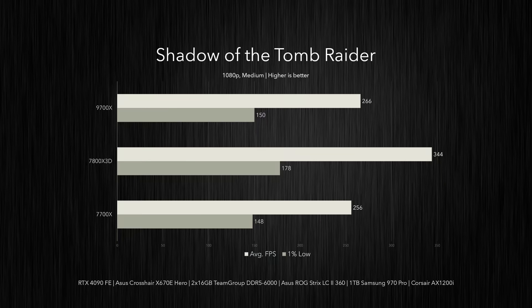The 7800X 3D saw the biggest lead by far in Shadow of the Tomb Raider, with an average of 344 FPS — a 34% increase over the 7700X and a 29% improvement compared to the 9700X. The non-X3D parts also fell behind on 1% lows, which were 19-20% higher for the 7800X 3D. This huge performance gap might indicate that Shadow of the Tomb Raider responds very well to 3D V-Cache, as a handful of games do.